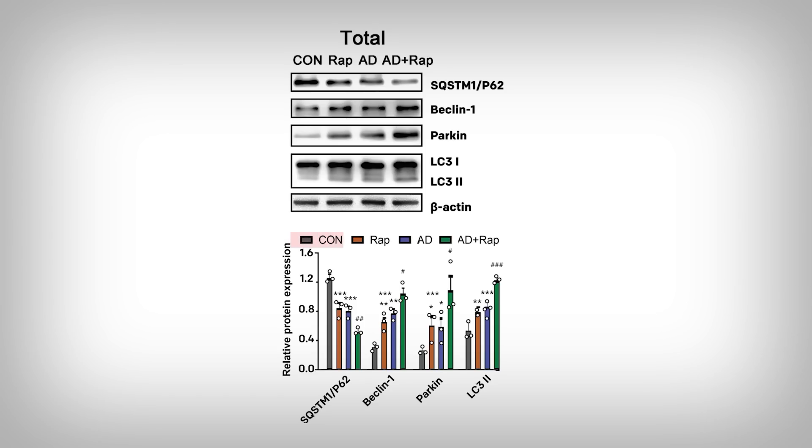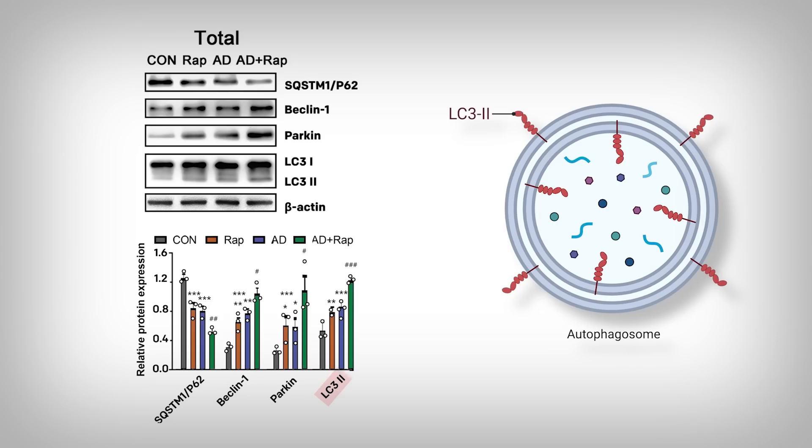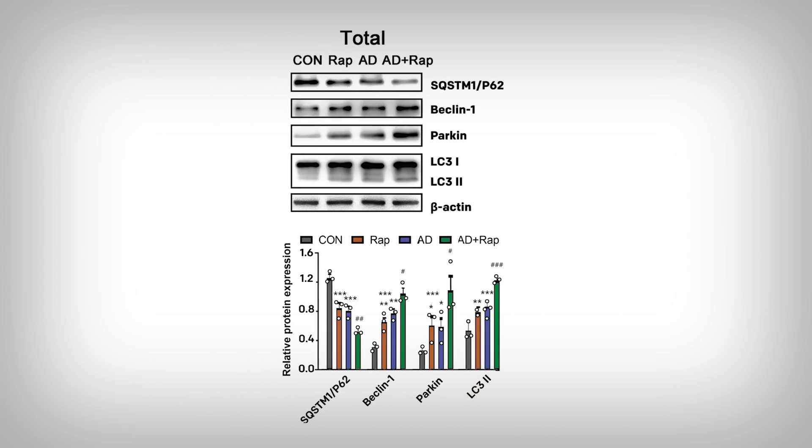CON is control, or normal non-Alzheimer's disease mice. RAP are also mice without Alzheimer's but treated with rapamycin. AD is an Alzheimer's disease model, and AD plus RAP is the same model given rapamycin treatment. The far right measure, LC3-II, is a marker of more mature forms of autophagy — not a perfect marker, but a common one used.